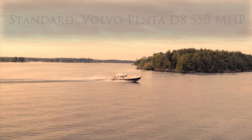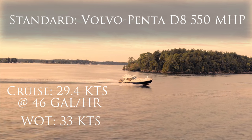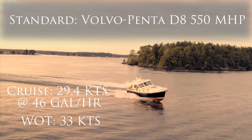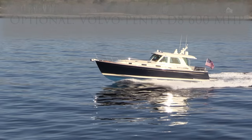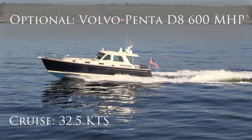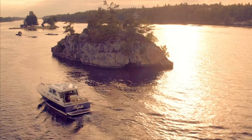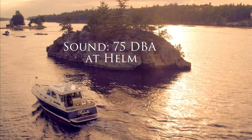The Sabre 48 Salon Express cruises comfortably at 29.4 knots, using 46 gallons per hour, with the standard Volvo Penta D8 550 horsepower drives, and achieves a top speed of 33 knots. The Sabre 48 is also available with Volvo Penta D8 600 horsepower drives, which brings her cruise speed up to 32.5 knots and a top speed of 37.7. Her sound levels register just 75 decibels at cruise, allowing captain and crew to converse comfortably while under way.